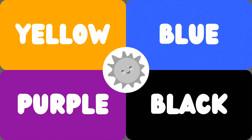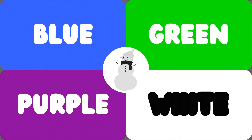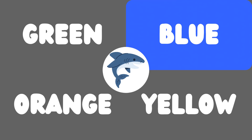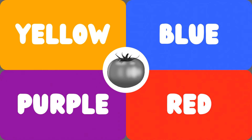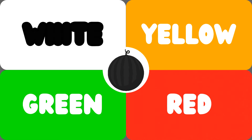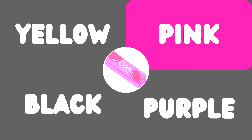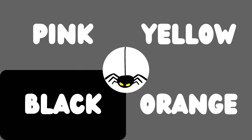This is the sun — the sun is yellow. This is a snowman — the snowman is white. This is a shark — the shark is blue. Good job! This is a tomato — the tomato is red. This is a watermelon — the watermelon is green. This is a gum — the gum is pink. This is a spider — the spider is black.